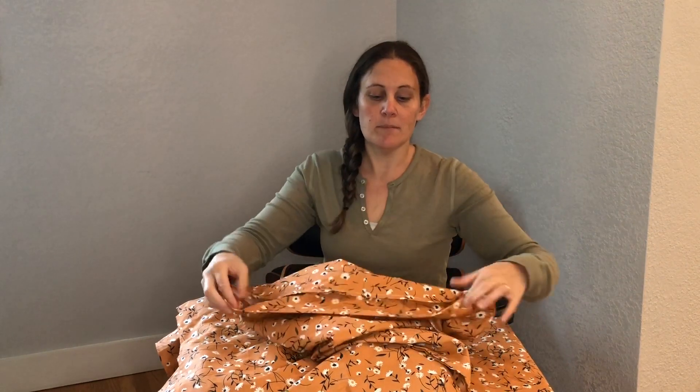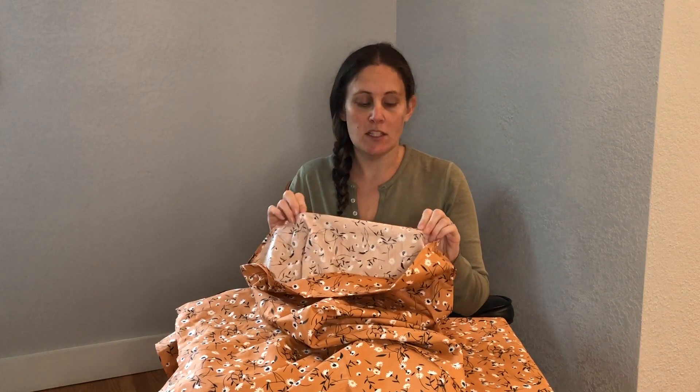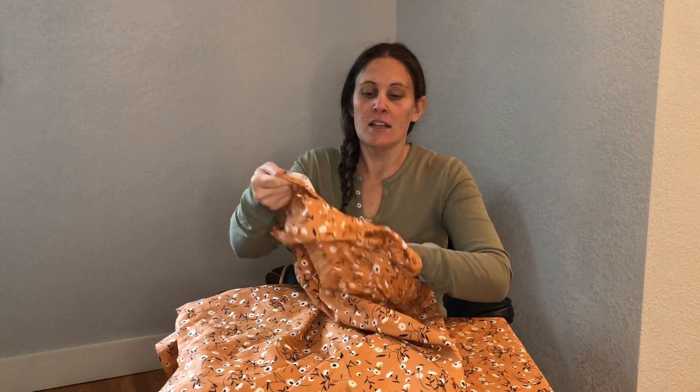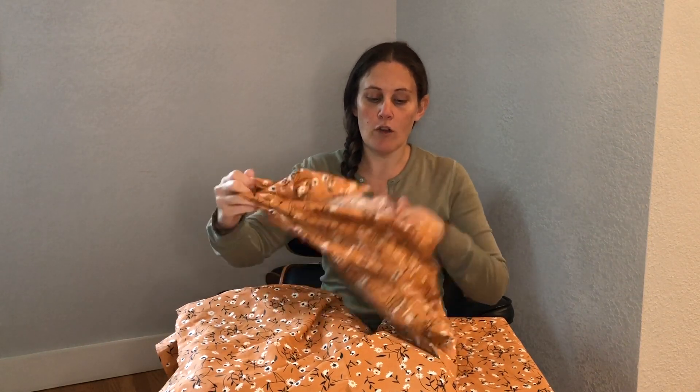It comes with the duvet cover and also two pillowcases. The pillowcases are the same pattern and same color with nice high quality stitching, so we don't need to worry about the stitches coming out. They have a little fold-over piece so that when we put our pillow in, we fold it over and it will stay on the pillow — we don't need to worry about the pillow slipping out.